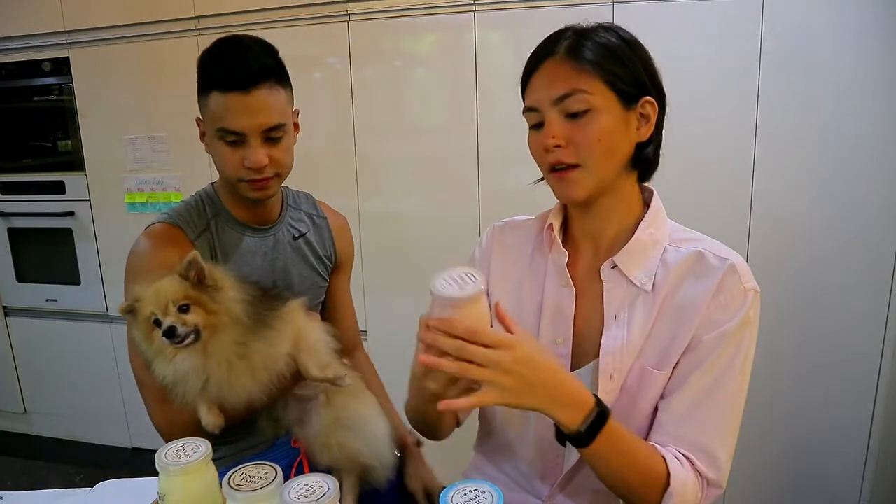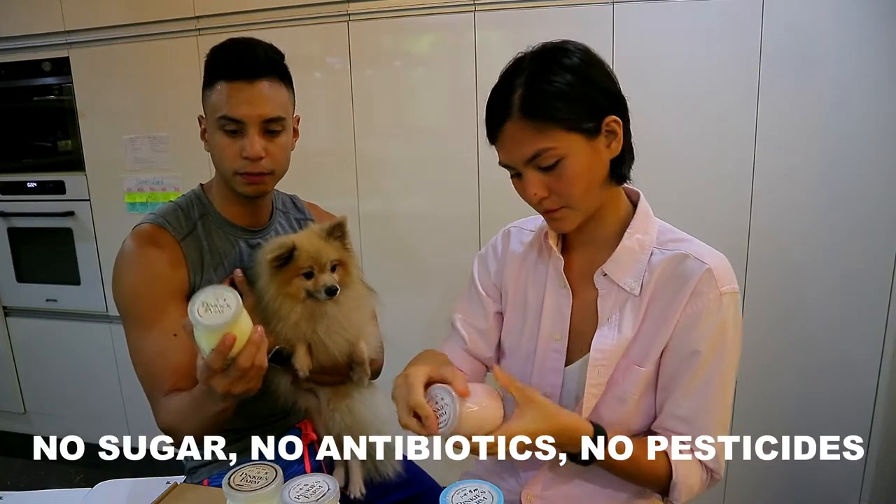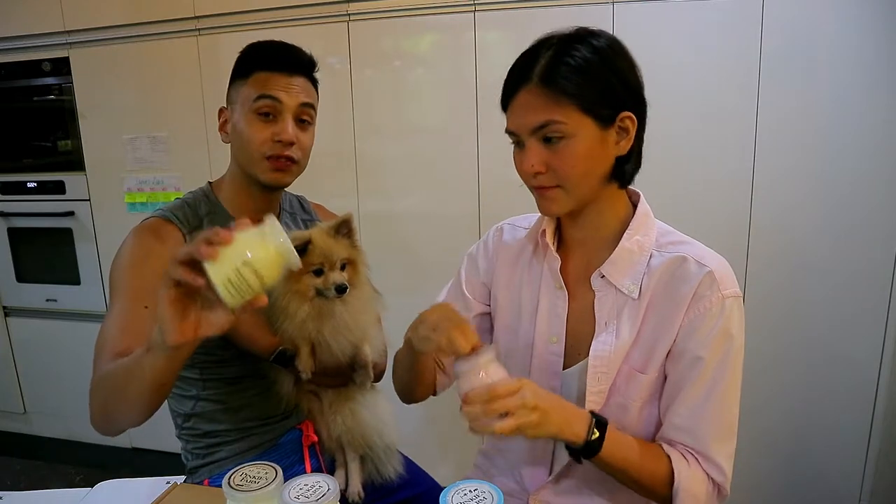Now it's time to try! My favorite is yogurt, so I'm trying the strawberry yogurt. What I like about this is it's all natural — no sugar added, no hormones, no antibiotics, no pesticides. And they're grass-fed cows, guys.